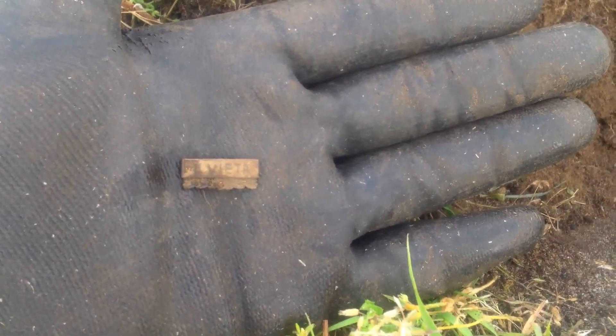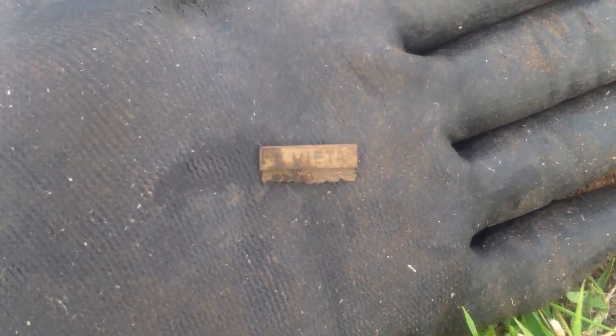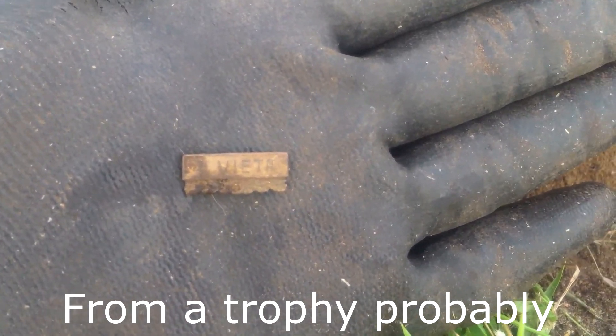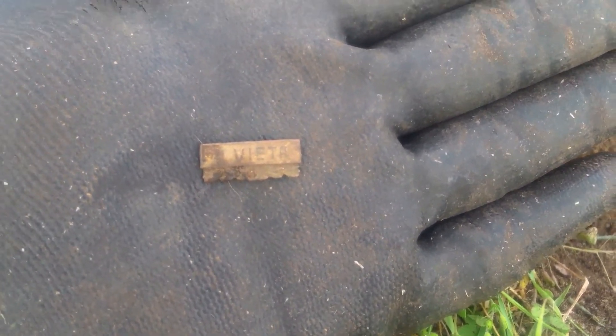That is a really unusual find — it's a pin, maybe from a medal or something, and it says 'second place.' Pretty awesome — things from the Soviet times. Cool.